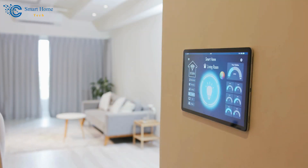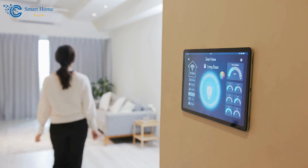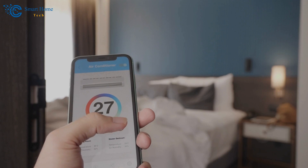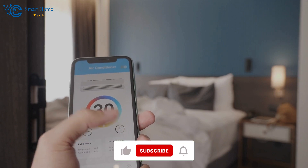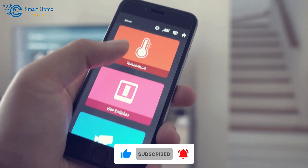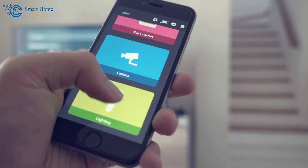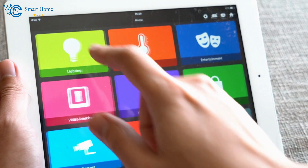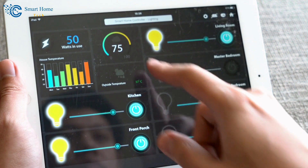For more details, click the link in the description below this video. Stay tuned for more exciting tech explorations. And don't forget to like, subscribe, and hit the notification bell to stay updated on our latest adventures. Until next time, embrace innovation, embrace comfort, and embrace the future.